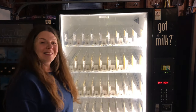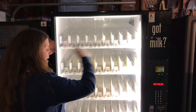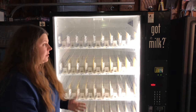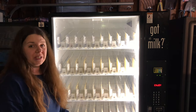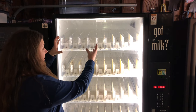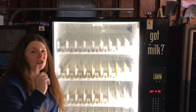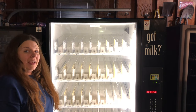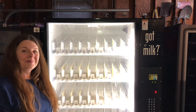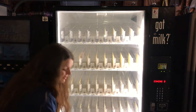Let us present the Dixie Narco 5591 — this beautiful drop machine that we acquired. It has nine selections in each row. This is the first drop machine we've had. These things literally free-fall the cans down — it's a little scary at first because they jump and fly.